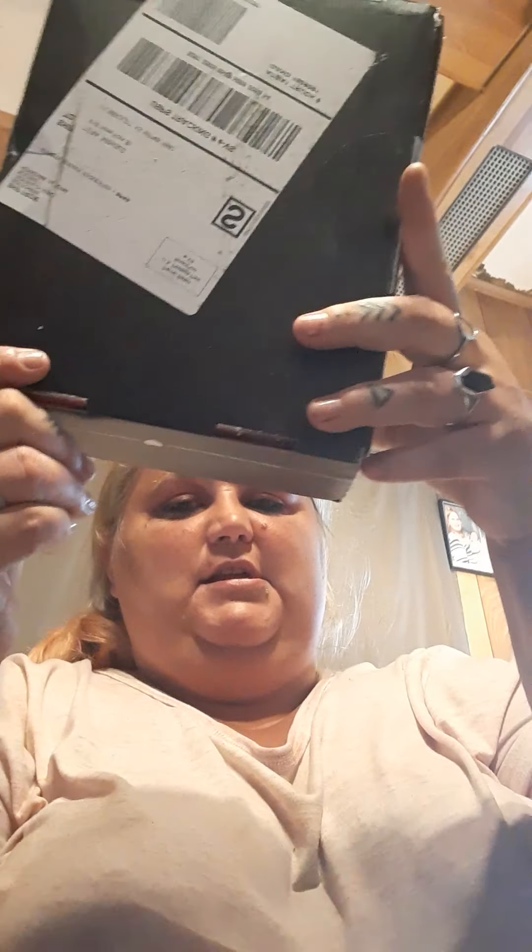Hey guys, Tara here! We're gonna do our Boxycharm for the month of August 2020 — it just came and I'm so excited. It actually came on the day it's supposed to. I did not unbox last month's box because I just got it like four days ago, guys, like four fricking days.